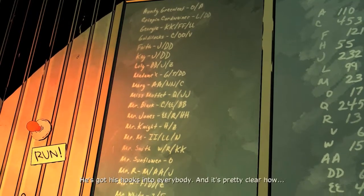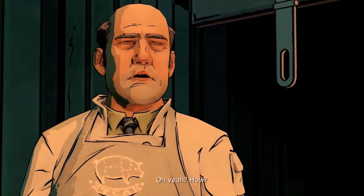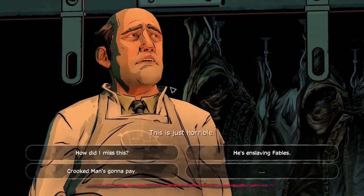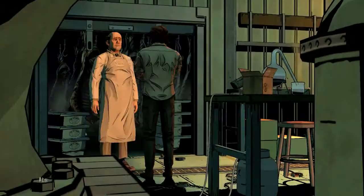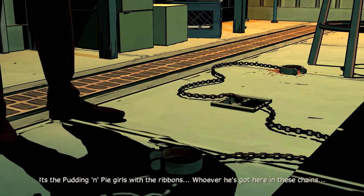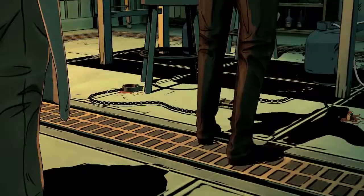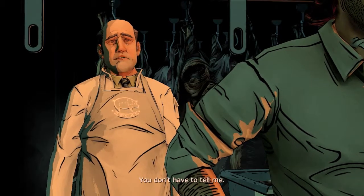He's got his hooks into everybody, and it's pretty clear how — doing it like this, it's bound to be cheaper than the 13th floor. This is just horrible, the things that must have gone on here. It's the pudding and pie girls with the ribbons. Whoever he's got in here in these chains, he's enslaving fables on my watch. People just don't know the real cost of getting something cheap.